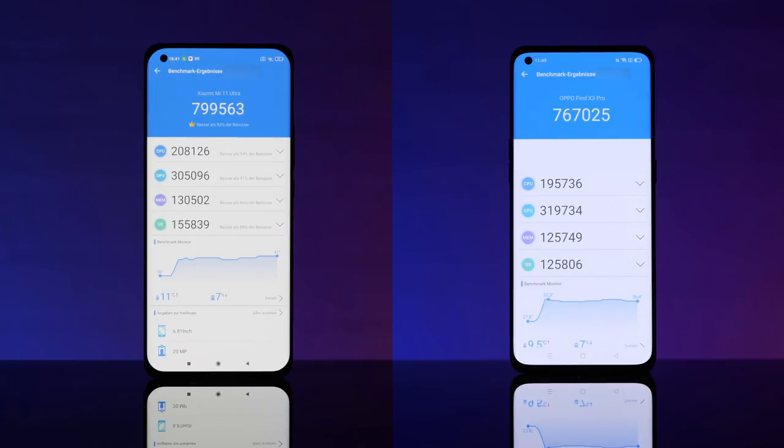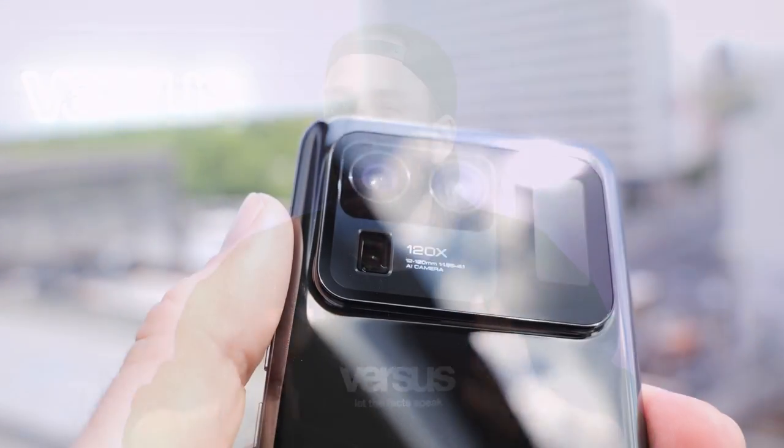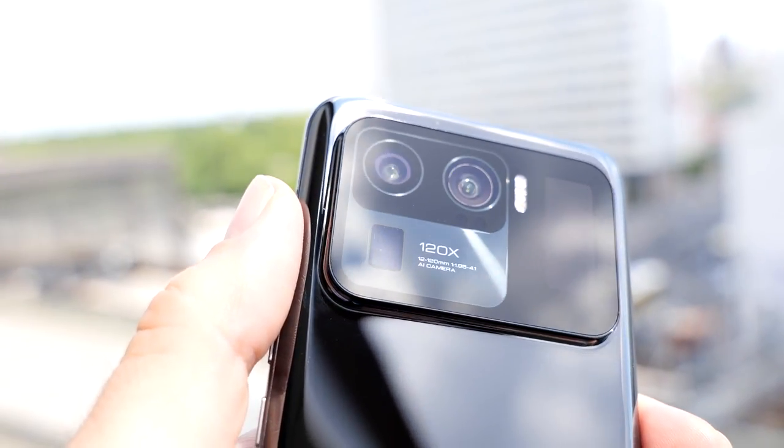Then we put the devices through three different benchmark tests. Two of them were won by the Oppo Find X3 Pro, which means it got the point in the performance category. The huge camera bump on Xiaomi's phone came in with better results in the camera system comparison, so the still decent Oppo had to hand over the point to the Mi 11 Ultra. The design category was once again a tricky one.